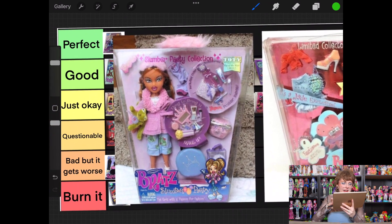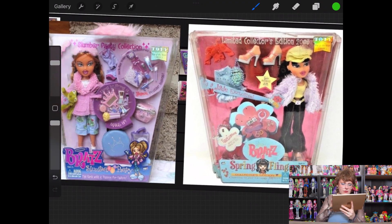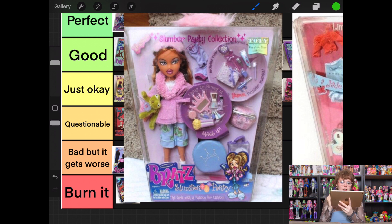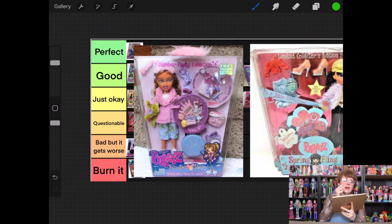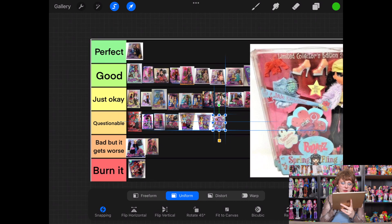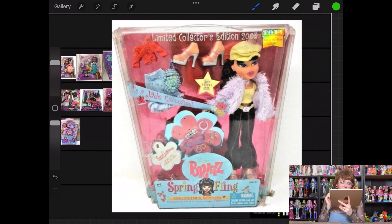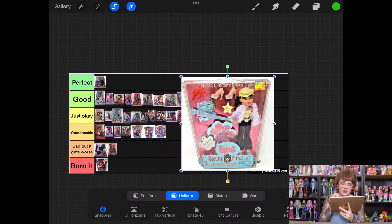Then we have the Slumber Party Yasmin and the Spring Fling Jade. Focusing first on Slumber Party Yasmin — I like her frog stuffed animal, that's cute, but I just don't really care about any of the clothes. She's going questionable. It's so hard for me to rank Slumber Party dolls. Spring Fling Jade — I kind of like the second outfit, it's not my favorite, and the first one just doesn't work for me. She has to go into questionable — that's the best I could possibly rank her.